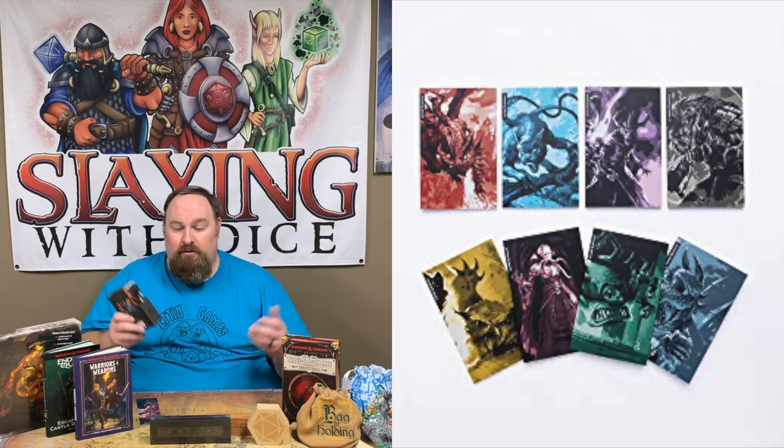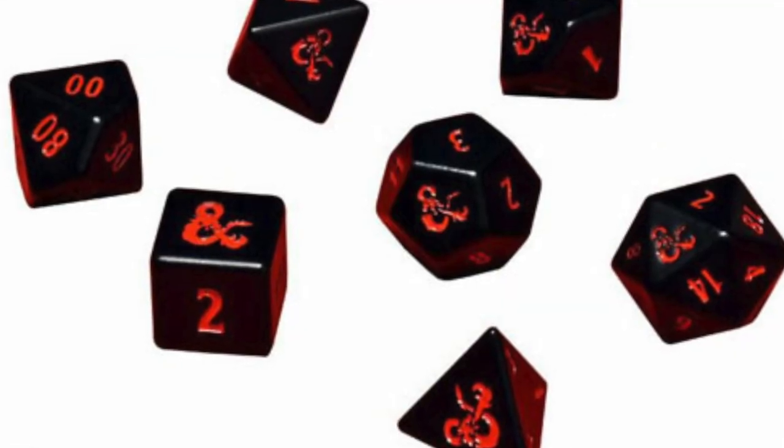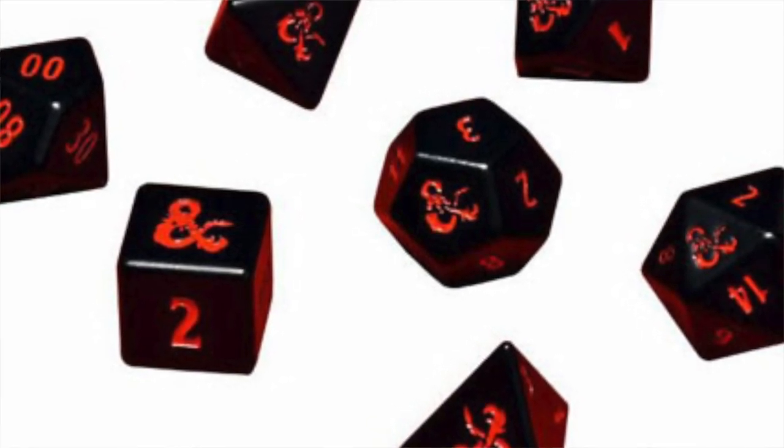Another option is metal dice — always a cool gift idea. In this case we have the official Dungeons and Dragons metal dice, where the highest number on each die features the ampersand logo. But there are lots of metal dice to choose from, so that's always an option.